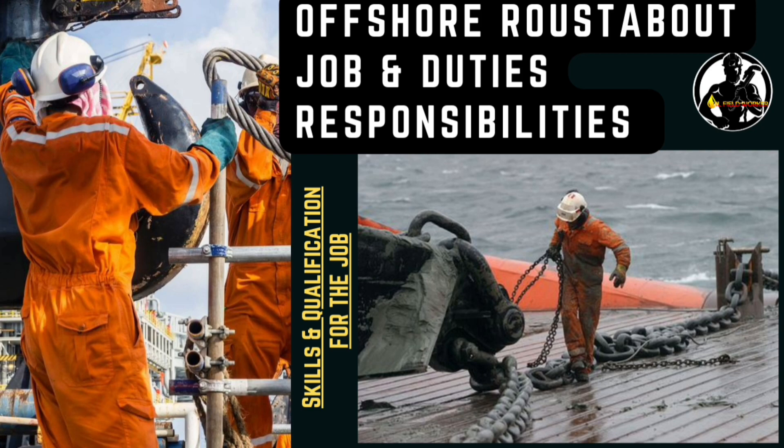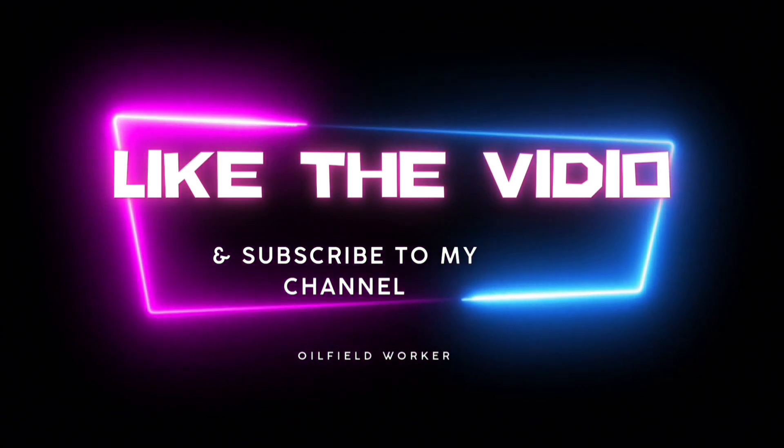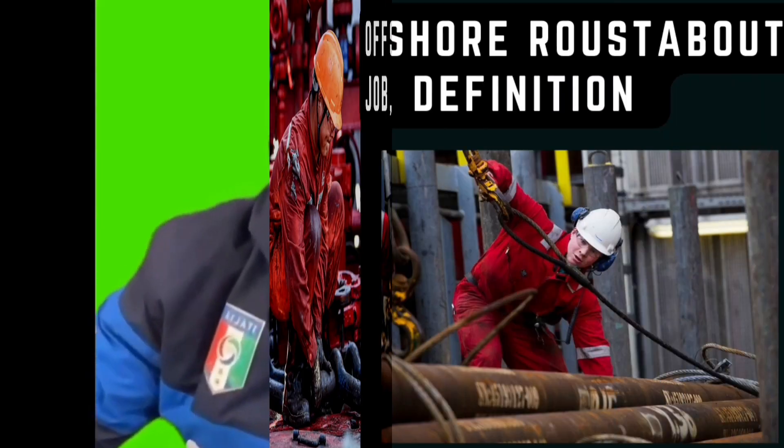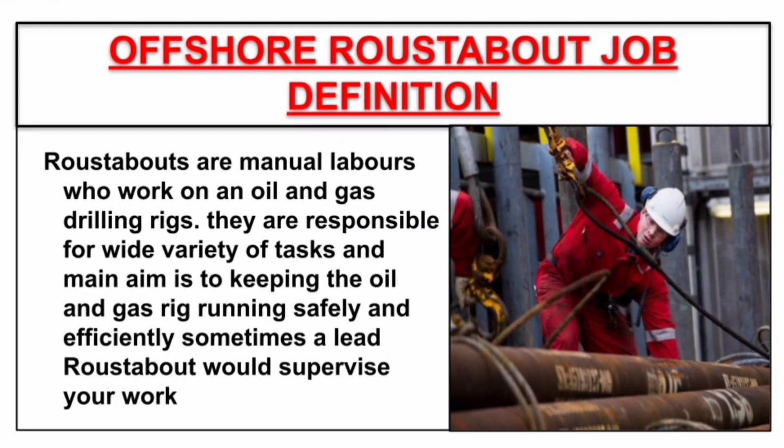If you like this video, don't forget to like and comment, and subscribe to my channel for new video updates. So let's start with the roustabout job definition. Roustabouts are manual laborers who work on oil and gas drilling rigs.